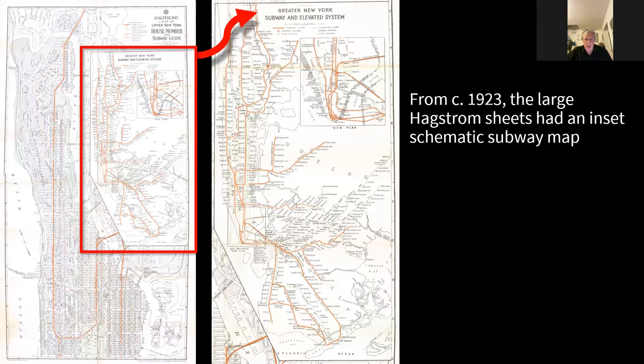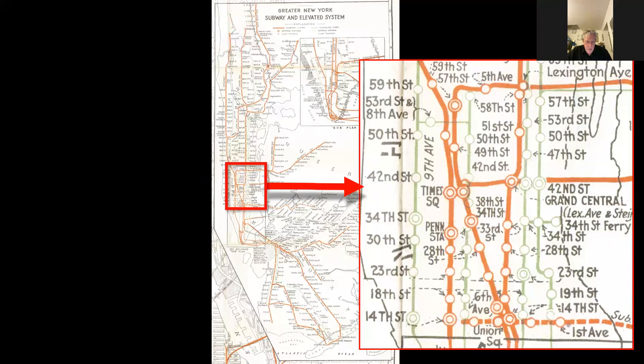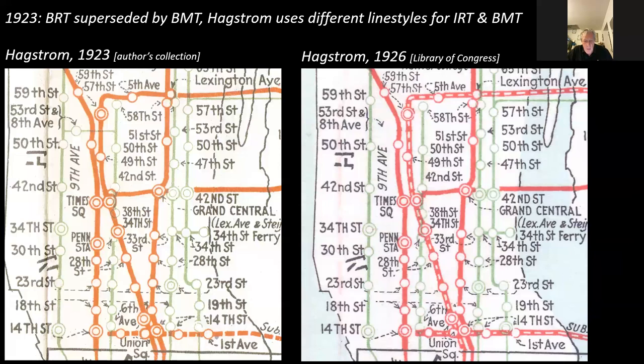In addition to the street plan, Hagstrom considered there was a need to show the subway system on its own in a schematic form. The top right section of the main street plan was a schematic map of the subway — and it's not the easiest thing to read, partly because it's so small and a bit cluttered. All the subway lines are the same color. In the lowest part of Manhattan things are so crowded he couldn't show them on the main inset map, but had an inset within the inset. Even at this early stage, Hagstrom was aware he was running up against the limits of the technology, and comparing 1923 to 1926, it gets worse.